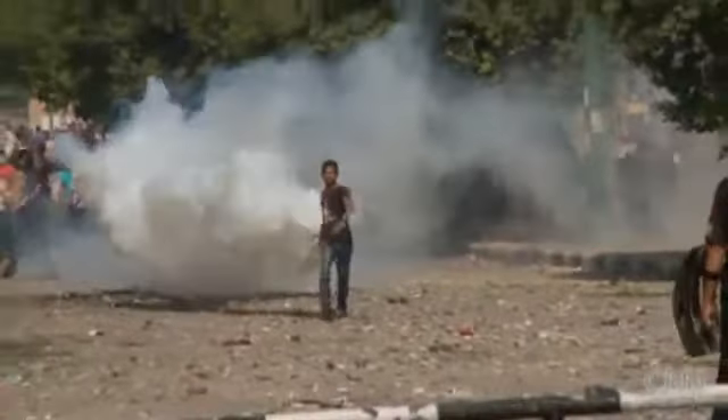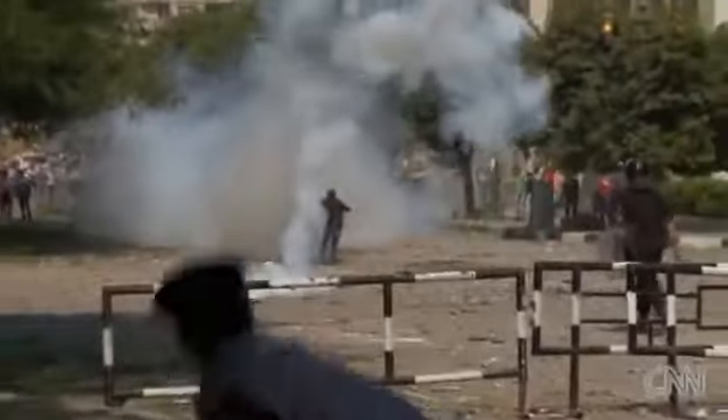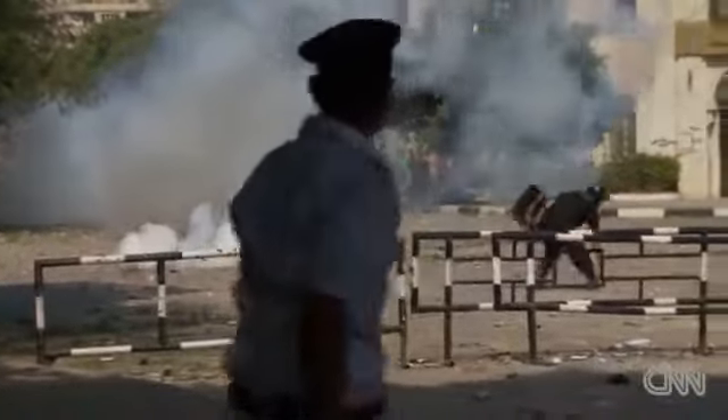This is the front line of the protest. We have the protesters, and there's a lot of tear gas in the air right now. They're firing the tear gas, but the wind is bringing it right back at the police.